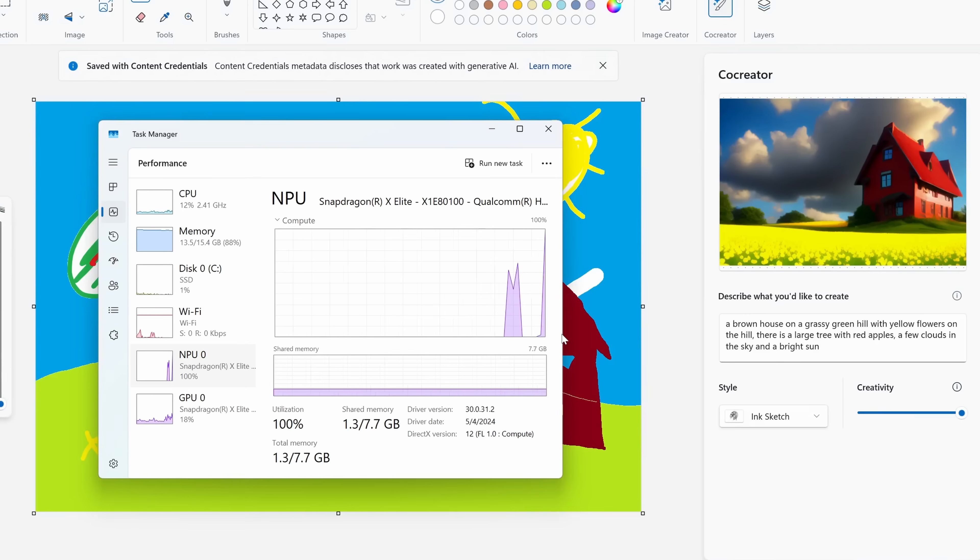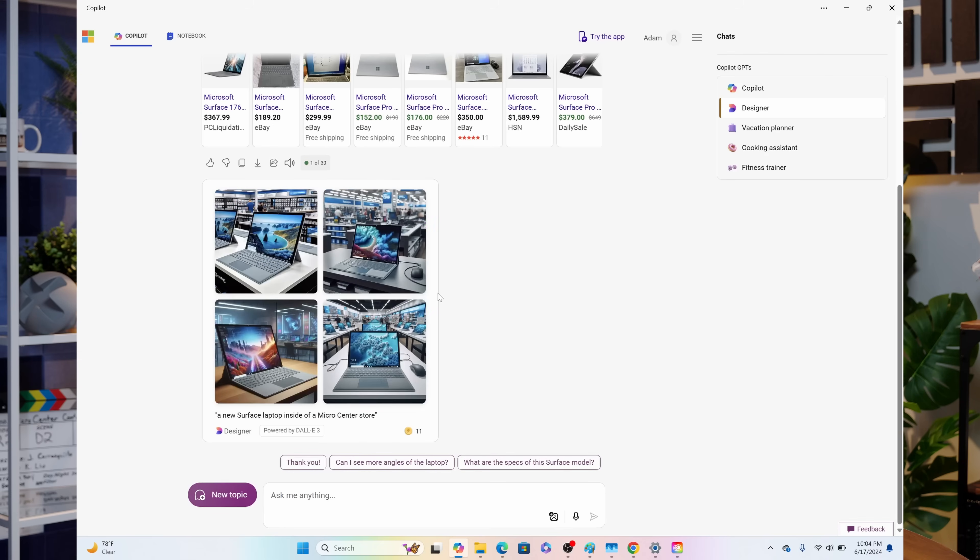Currently, you can use Co-Creator and some image generation, and that can all run locally, leveraging that NPU, as well as AI-powered background removal for Teams calls and noise suppression — both of which are actually huge features to improve your video call experience.